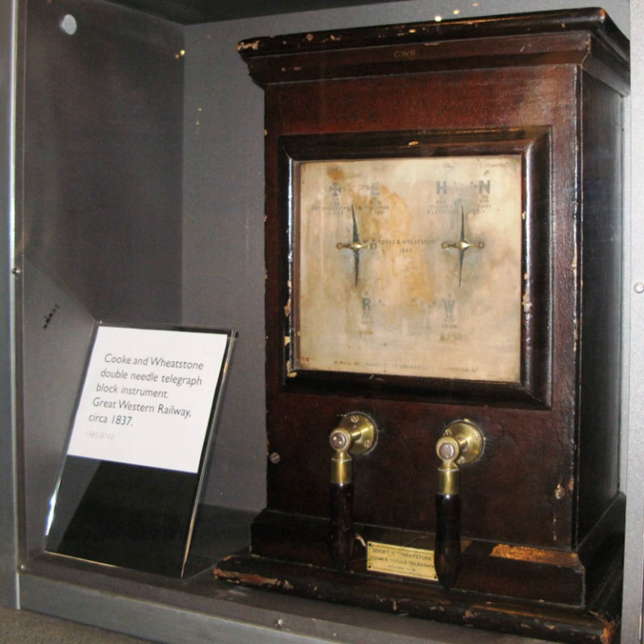Cook and Wheatstone's telegraph played a part in the apprehension of the murderer John Tawill. Once it was known that Tawill had boarded a train to London, the telegraph was used to signal ahead to the terminus at Paddington and have him arrested there. The novelty of this use of the telegraph in crime-fighting generated a great deal of publicity and led to increased acceptance and use of the telegraph by the public.